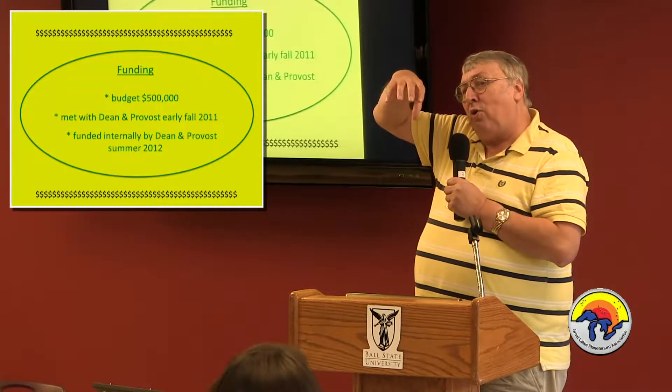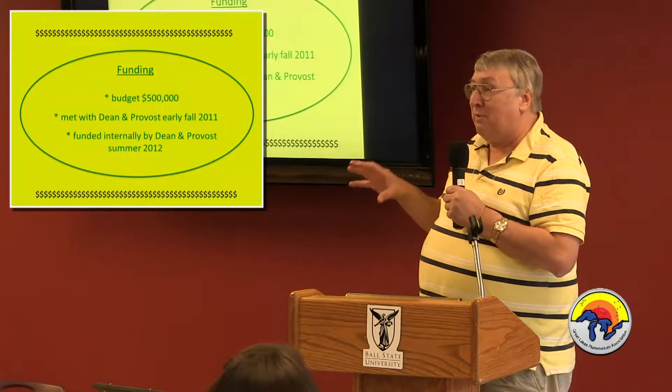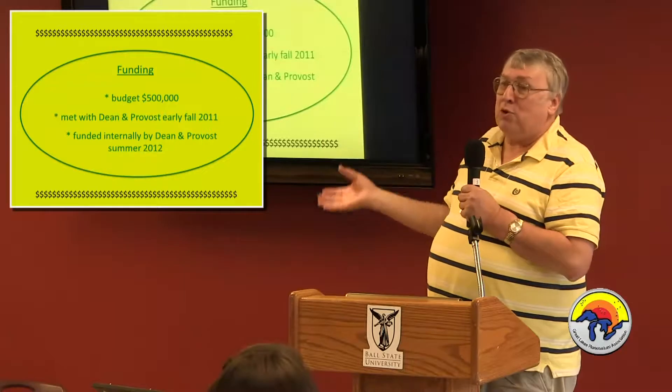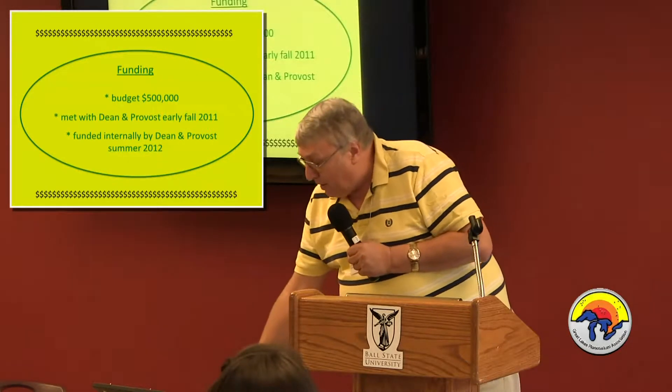Almost all of the full domes in Ohio at educational places have been funded either internally or through alums. Toledo was funded internally as well.